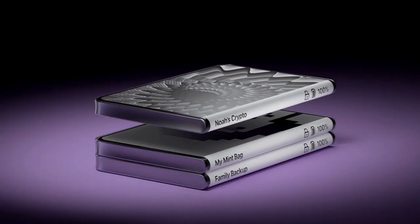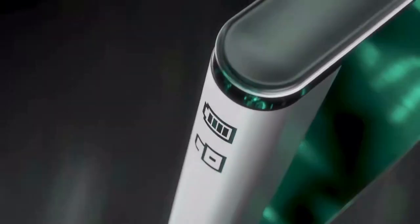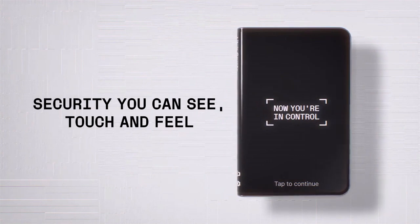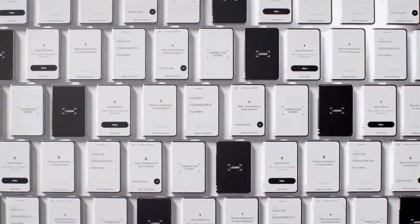In conclusion, LedgerStacks is the ultimate hardware wallet for secure crypto storage. With its exceptional features, robust security, seamless user experience, and extensive crypto compatibility, LedgerStacks outshines other wallets in the market. Protect your digital assets with confidence and embark on a secure crypto journey with LedgerStacks.